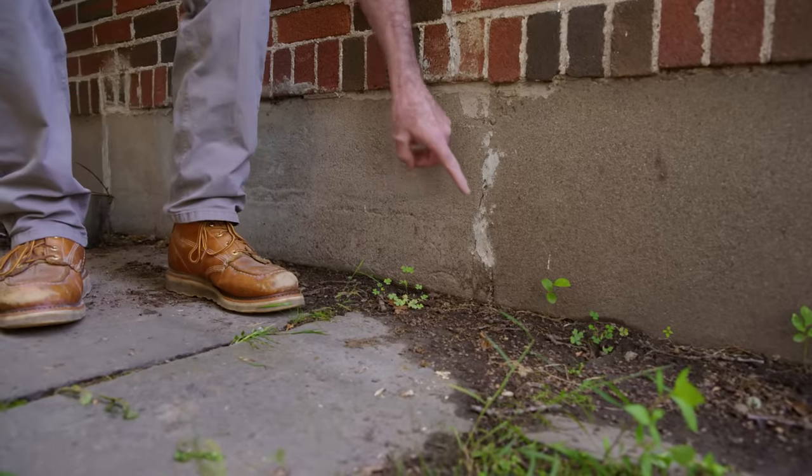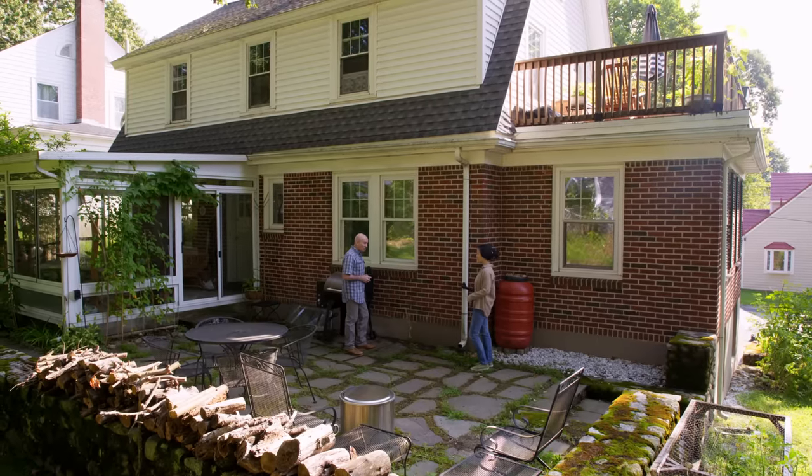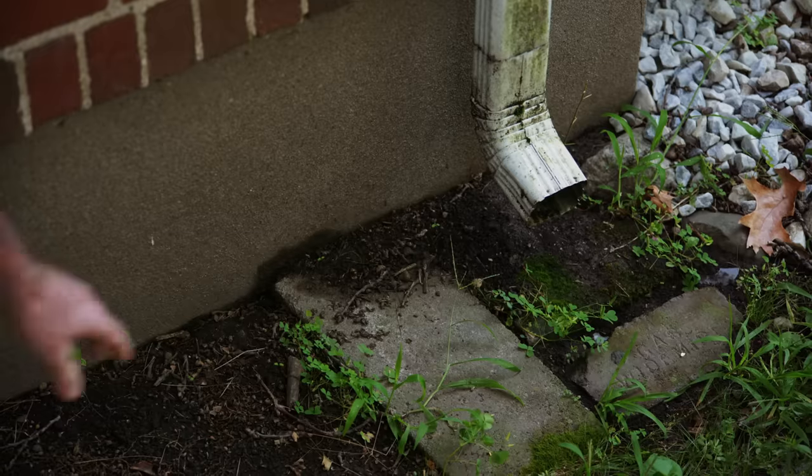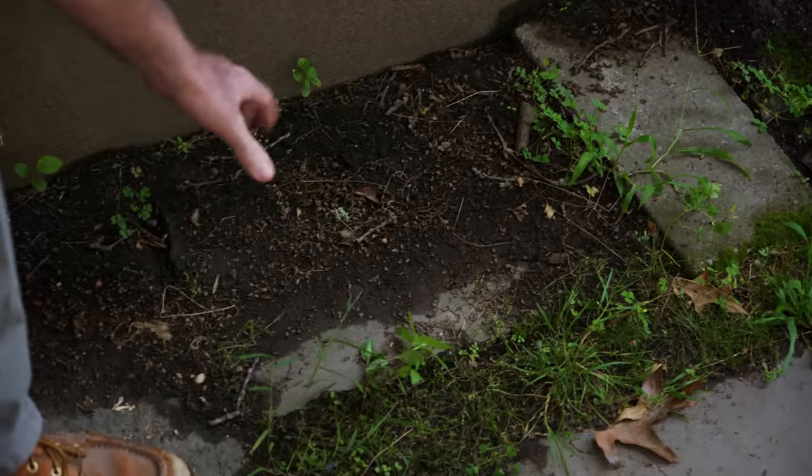I did notice there's a break in the foundation right there. We found plans for the garden from 1945 — that's when they put the retaining wall in. They flattened this area and there used to be a bulkhead there in the basement. That's a perfect situation for water infiltration to happen. You can actually see all this dirt pooling here.